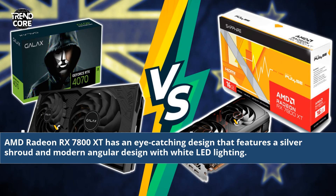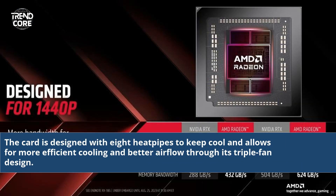AMD Radeon RX 7800 XT has an eye-catching design that features a silver shroud and modern angular design with white LED lighting. The card is designed with 8 heat pipes to keep cool and allows for more efficient cooling and better airflow through its triple fan design.